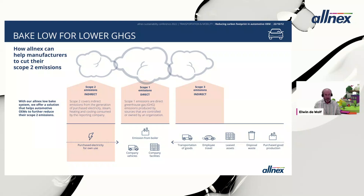Scope one emissions are directly controlled by an organization relating to the energy they produce themselves — for example, emissions from an in-house boiler or self-generated electricity. Scope two emissions also relate to energy, but specifically the purchased energy companies use for their processes: purchased electricity, steam, heating, cooling, etc.